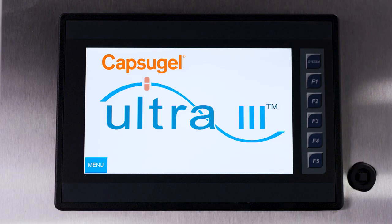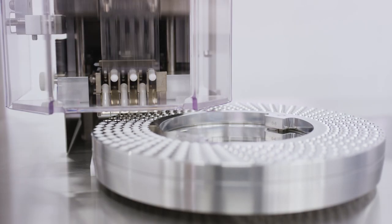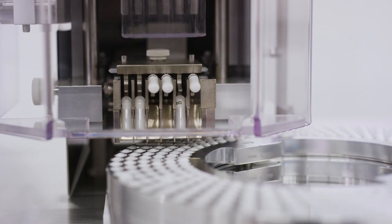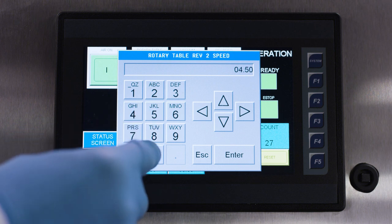Designed for high-speed, semi-automatic filling applications in a CGMP environment, the Capsigel Ultra 3 features an innovative, flexible design, making it the most versatile and capable machine of its kind. With an easy-to-use touchscreen operating system,